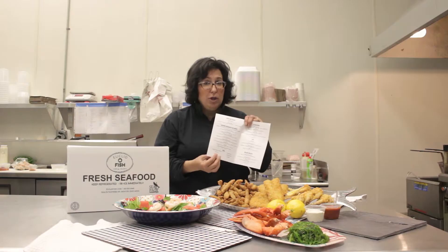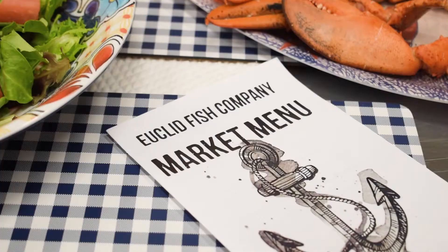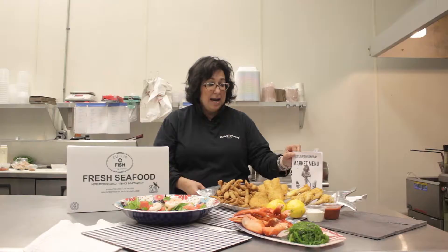So don't forget, we have a full menu online at www.yuccafish.com and we'd be happy to take your order — we'll see you soon in the market.